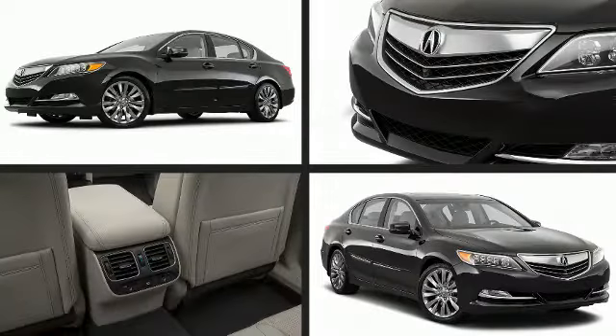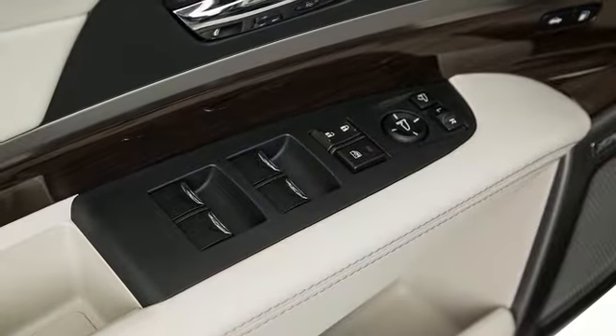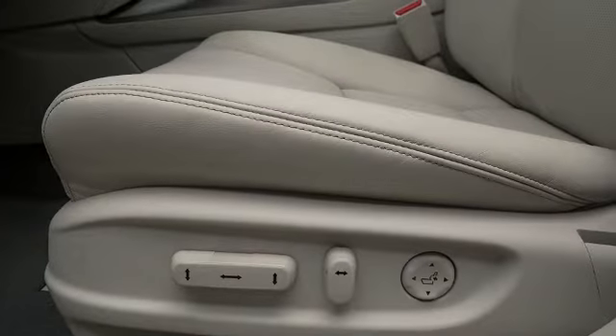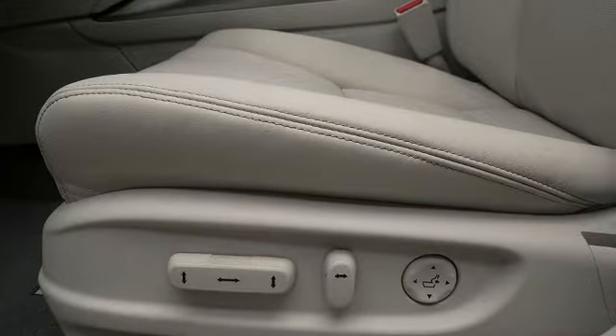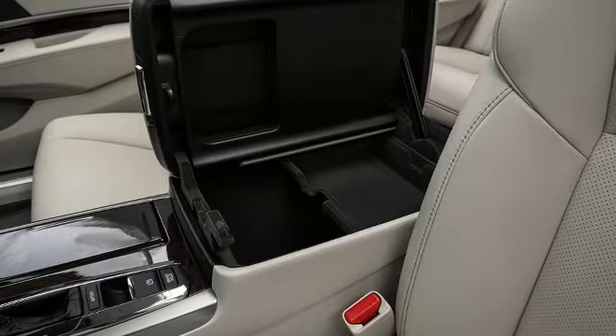Acura also prioritized safety and security by including dual front impact airbags with occupant sensing airbag, a security system, and four-wheel disc brakes with ABS. Adaptive cruise control maintains a preset distance behind the car ahead of you, simplifying highway driving and enhancing safety.